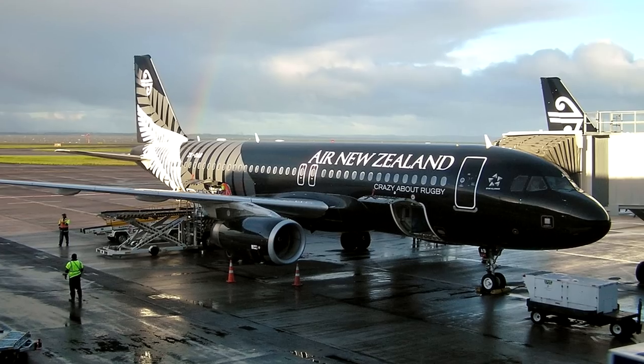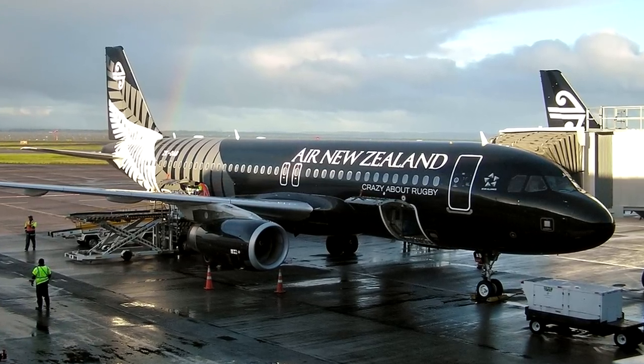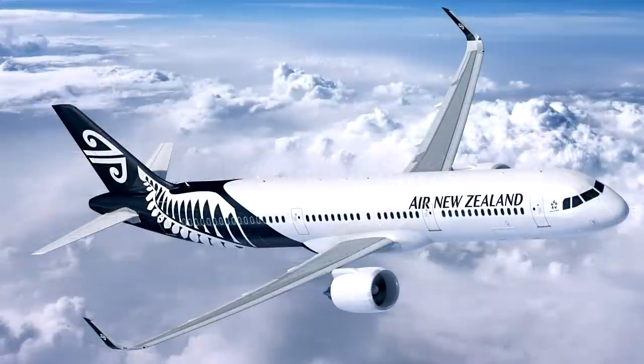The airline will move 3 of their planes from their short-haul fleet, transferring them across to domestic operations. Those will then be replaced by the A321neo aircraft on domestic routes by 2026 in order to improve peak-time capacity on some of their domestic main trunk routes.